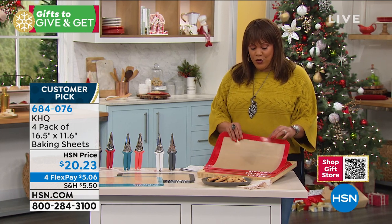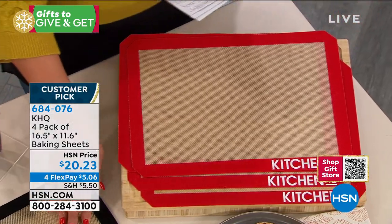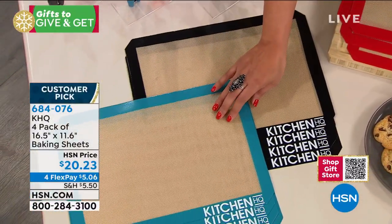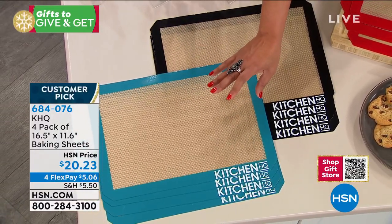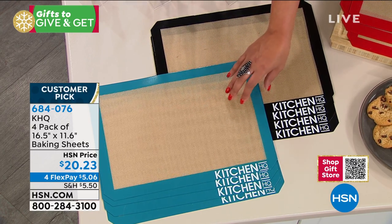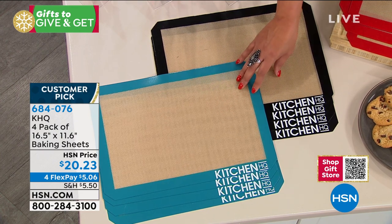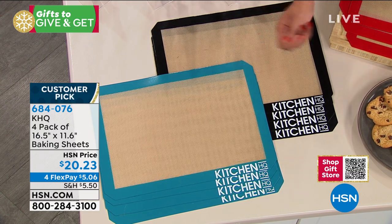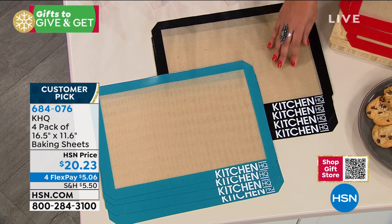Let me go through the colors for you. You can choose four of these red baking sheets, or you can get the black right here in the middle — four of the black — and then you can also get the teal, which is a beautiful teal blue. These are made of silicone, so it's wonderful that nothing ever sticks to these. I mean nothing. You can actually preserve any of the baking sheets you have right now at home.